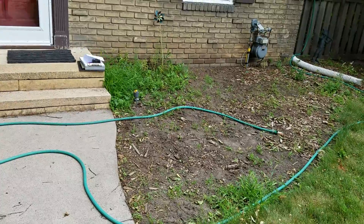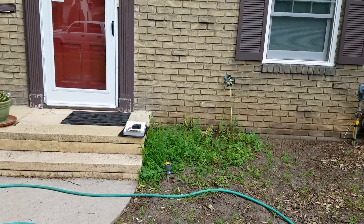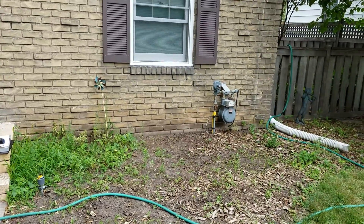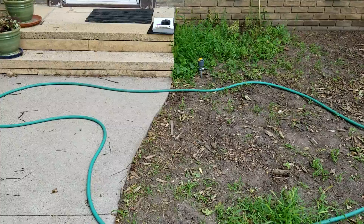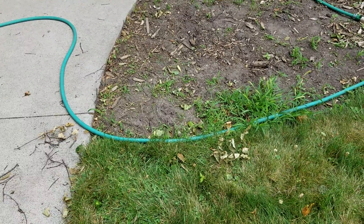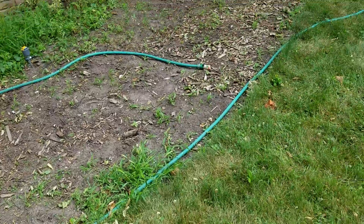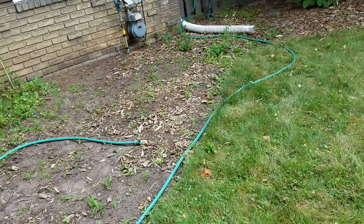It's 13 feet from the step over to the corner of the house, and it curves in approximately one foot. Then we've got 11 feet from the house over to the other side. We laid out a hose in the general size of the patio to visualize the space.